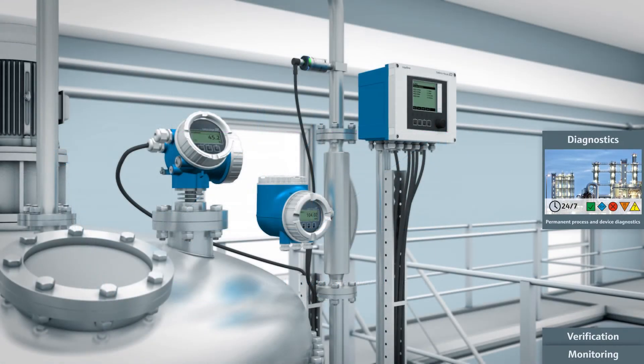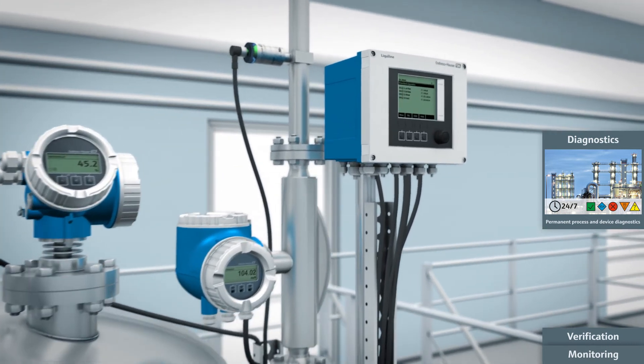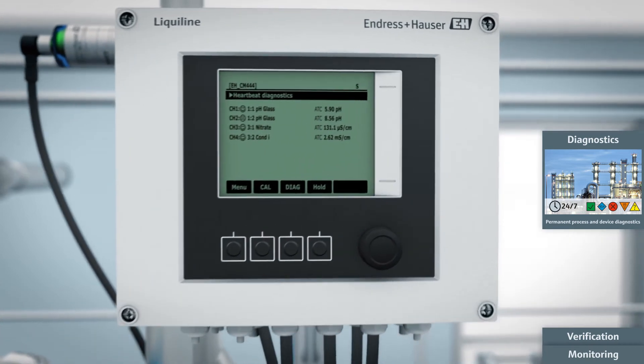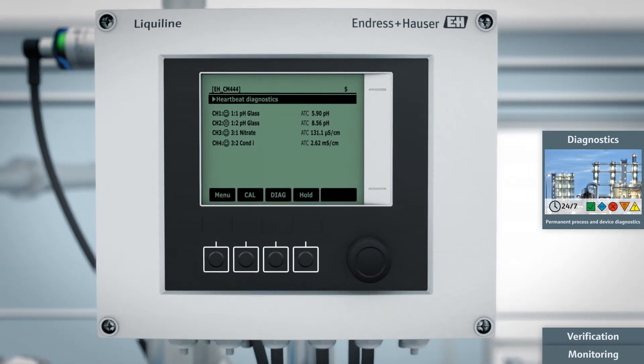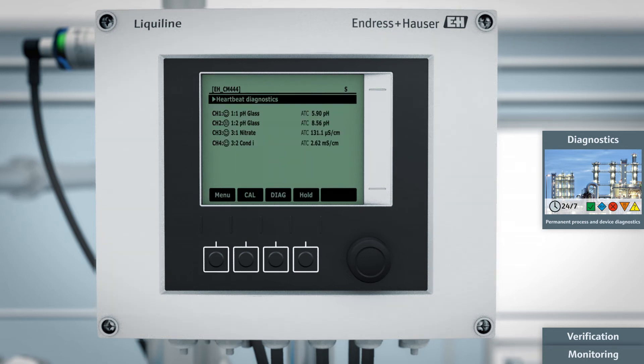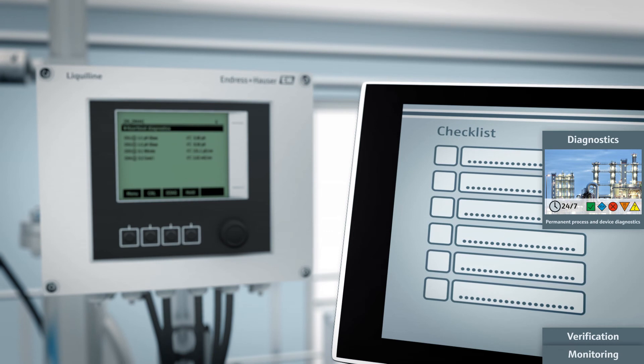The extensive diagnostic functions of Heartbeat Technology boost the reliability of measuring devices. In analytical applications such as pH measurement, transmitters permanently check the health of the connected sensors and provide direct information on the sensor status. This helps operators make informed decisions on whether maintenance is imminent so they can plan actions accordingly.